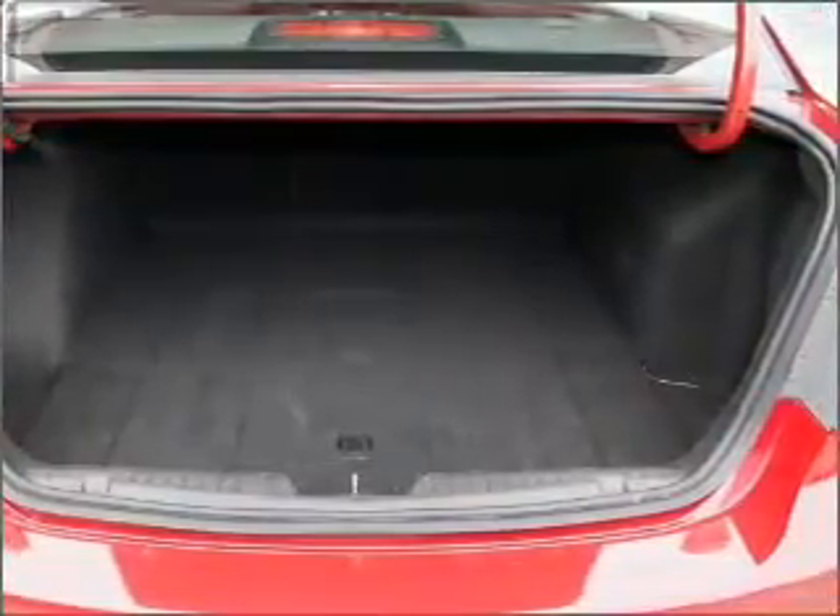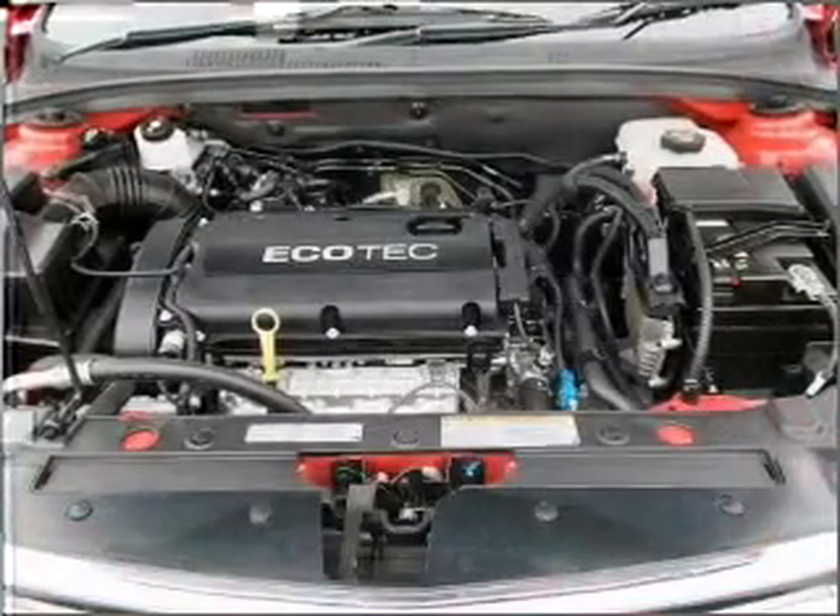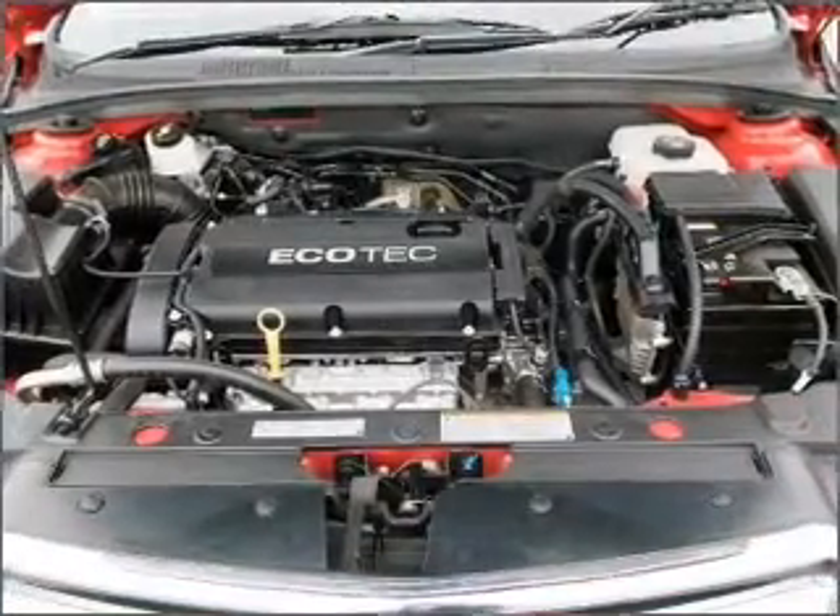The premium wheels add a stylish touch, and heated seats are a desirable comfort feature.